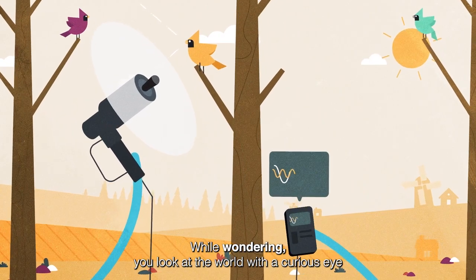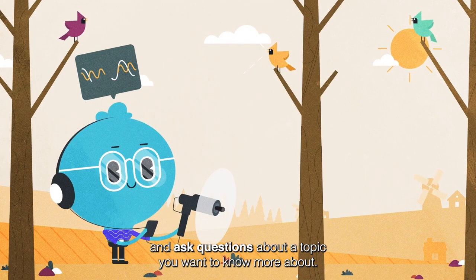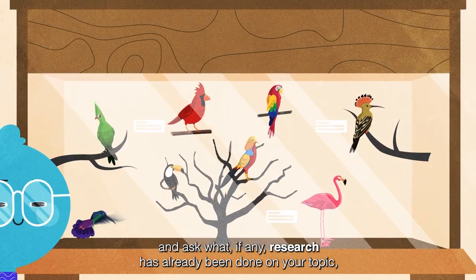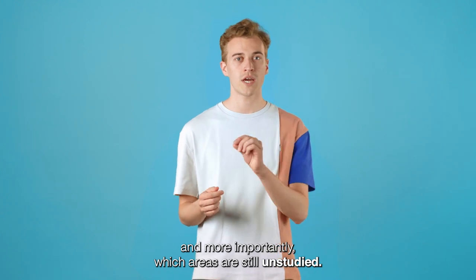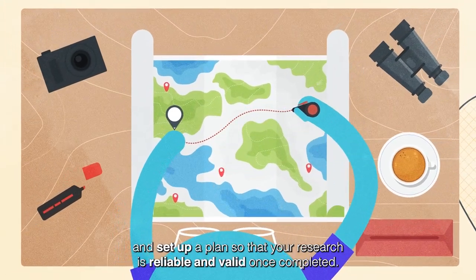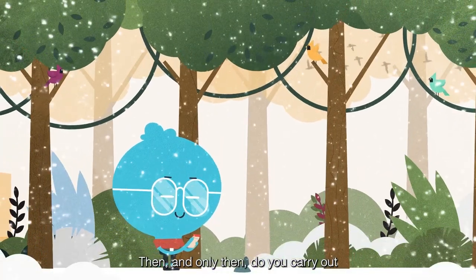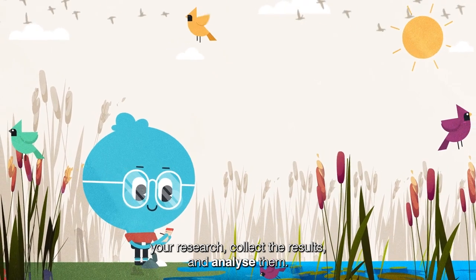While wondering, you look at the world with a curious eye and ask questions about a topic you want to know more about. While exploring, you delve into existing research and ask what, if any, research has already been done on your topic, and more importantly, which areas are still unstudied. Based on this information, you formulate a research question and set up a plan so that your research is reliable and valid once completed. Then, and only then, do you carry out the research, collect the results, and analyze them.